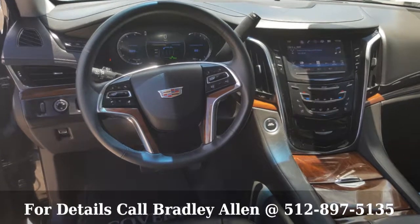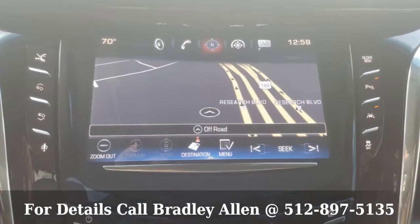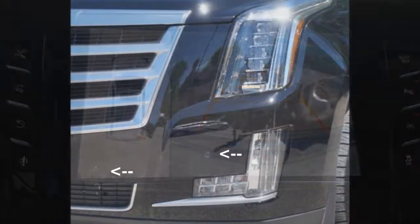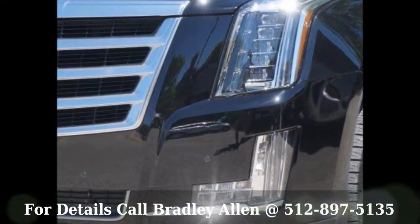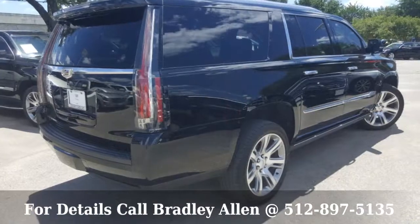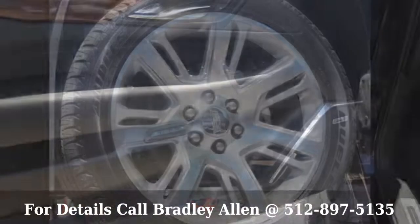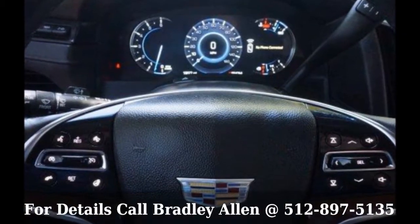This luxurious 2016 Cadillac Escalade Premium Collection ESV comes standard with heads-up display, Bluetooth, forward collision alert, navigation, backup and surround view camera, parking assist, lane departure warning with lane keep assist, adjustable suspension options, power adjustable pedals, power assist steps, power folding mirrors, and power liftgate.